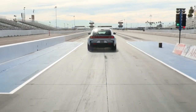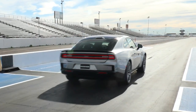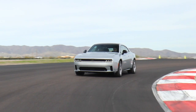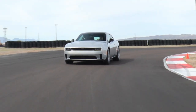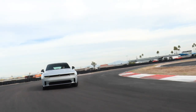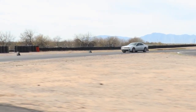The 2024 Dodge Charger Daytona Scat Pack will cover the quarter-mile in 11.5 seconds and is still unsurpassed in quarter-mile elapsed time of any muscle car. In addition to the Charger Daytona Scat Pack, all-electric Charger models include the 496-horsepower 2024 Dodge Charger Daytona R/T. The Scat Pack and R/T represent the first-ever all-electric vehicles from the Dodge brand.